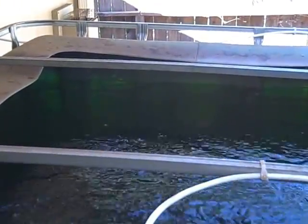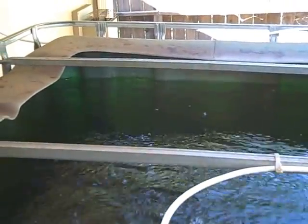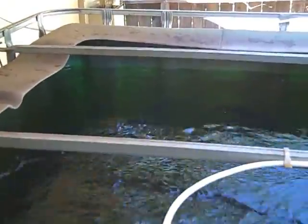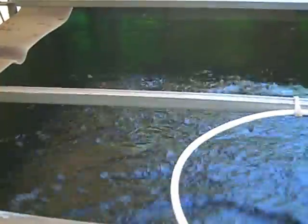This is the aquaponics project that my sons are doing in northern California. This is a — how many gallons? A lot — 250 gallons of water in this tank, and about 160 fish.